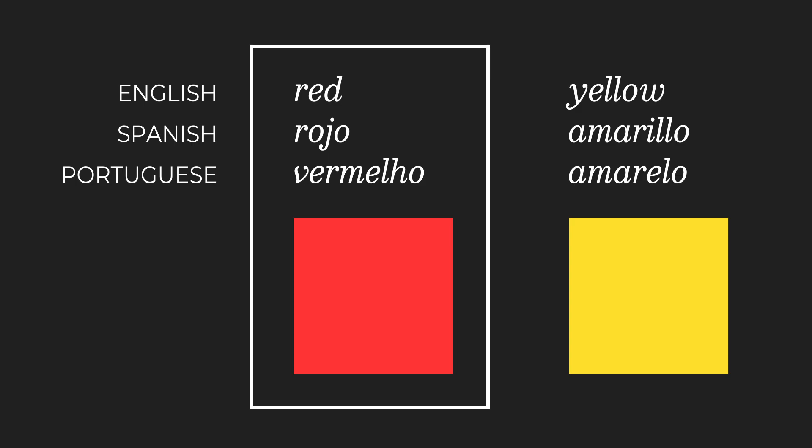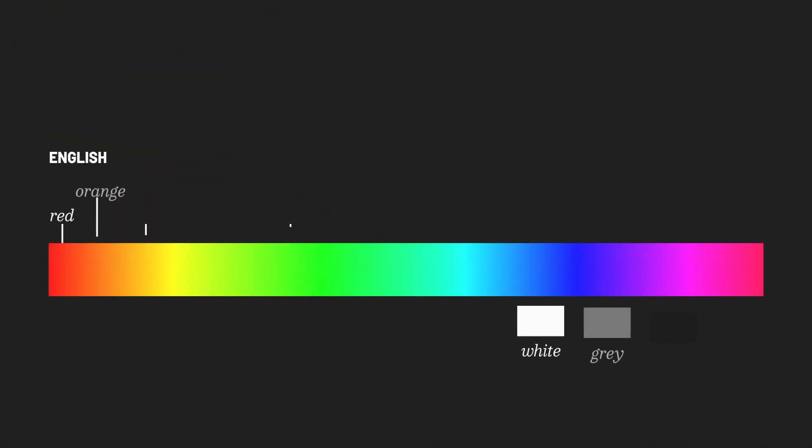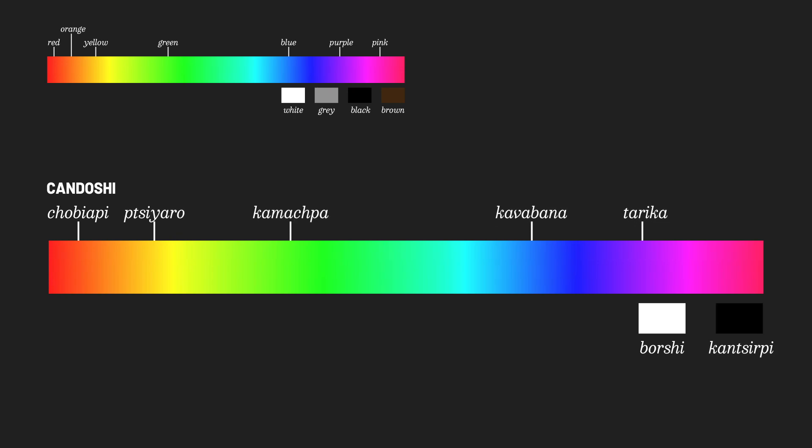But at the same time, also yes. Different languages can make you perceive colors differently, even if just slightly. While we have 11 basic colors in English, some other languages might have fewer words — like the Kandoshi language spoken by South American natives in Peru. They have 8 words for basic colors, but one of them is used to refer to desaturated colors, which is really different than the way we're used to speaking.